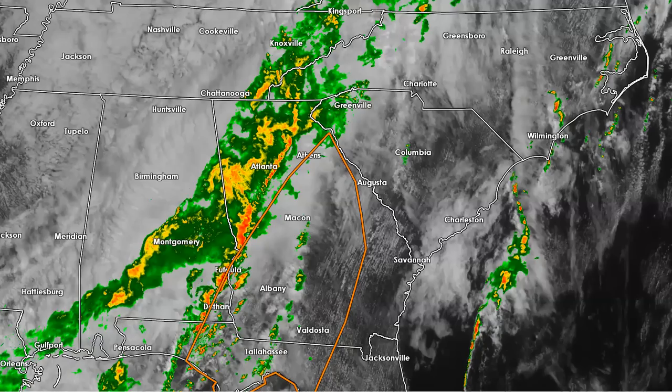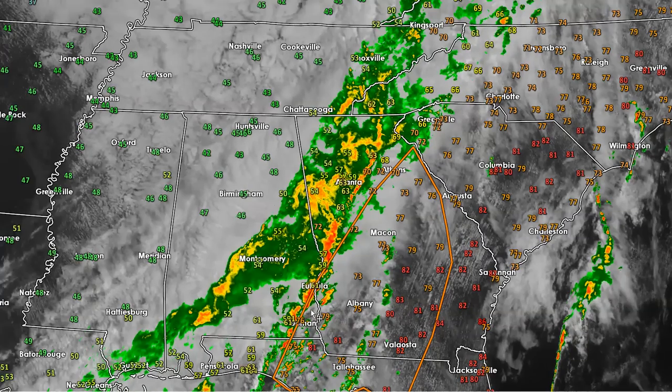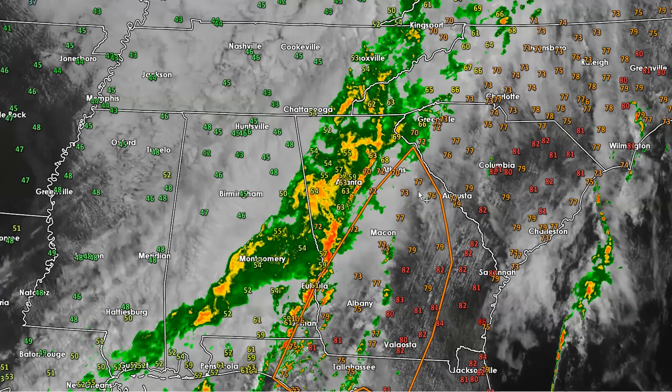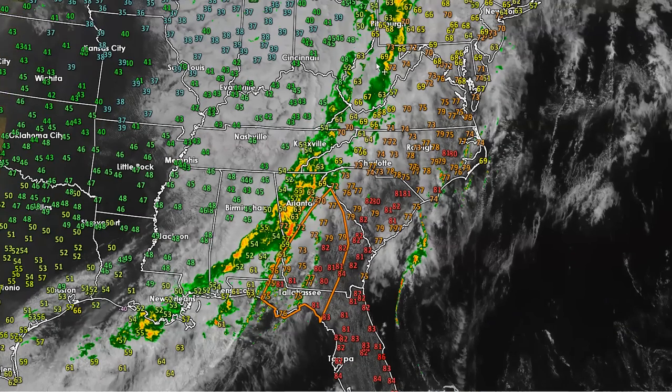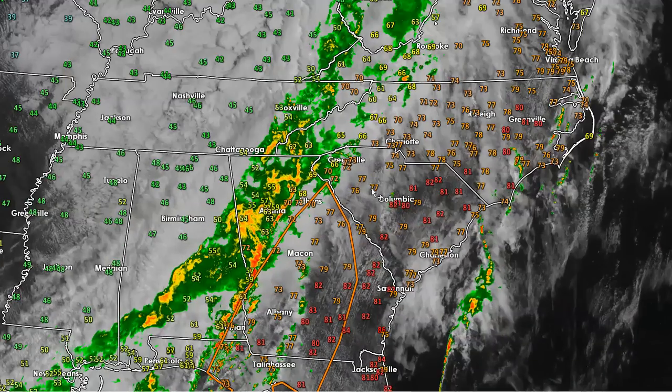Let me turn the temperatures back on — it's pretty easy to see where the front is. It's in the 70s in southeastern Georgia and eastern Georgia, but it's only in the upper 50s and 40s back here into Alabama. So there's your cold front. It's a pretty potent front that's moving across the country, at least for this time of year.